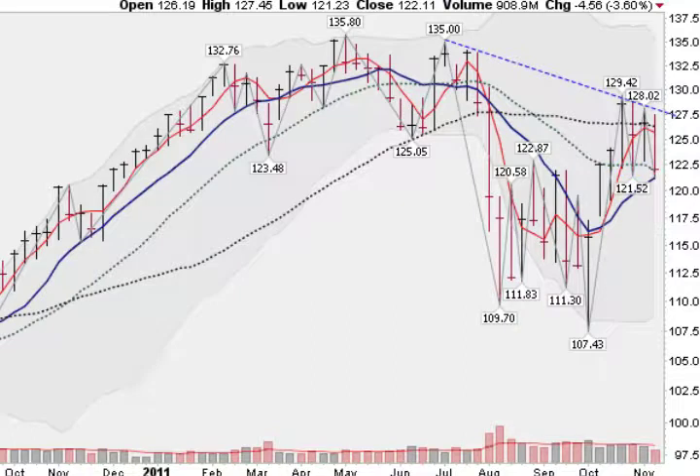I hope these charts have helped you all gain some perspective on the markets and help you get through this very volatile trading time. Good luck everybody.